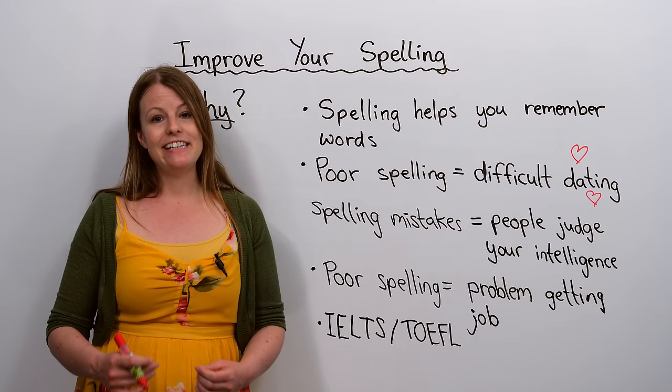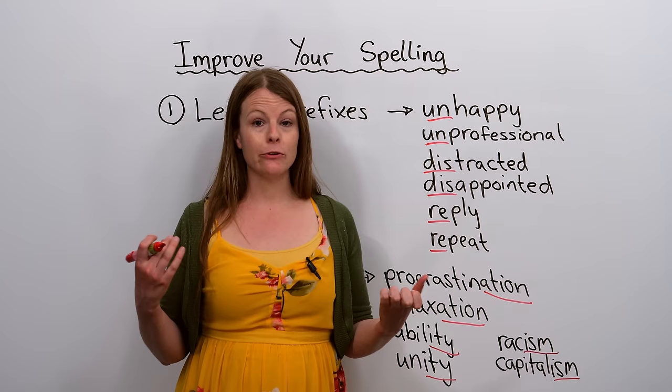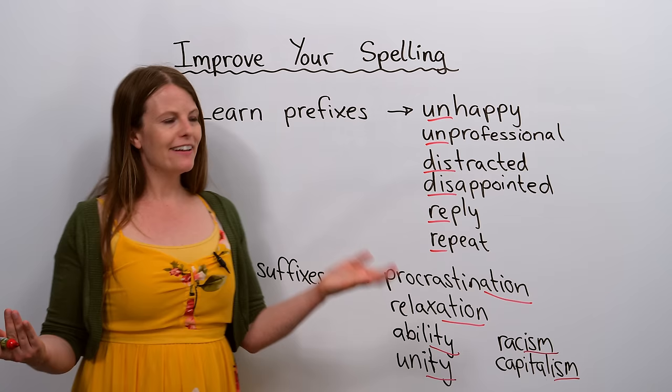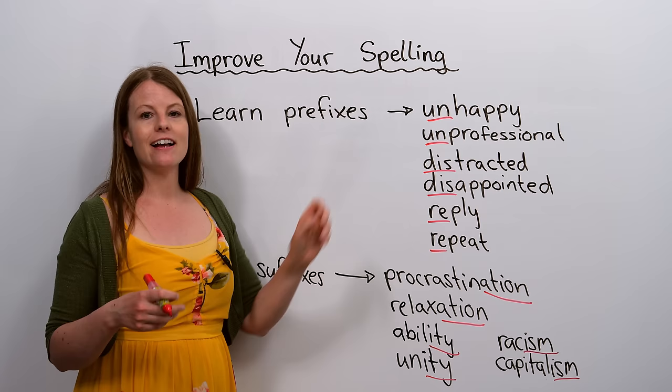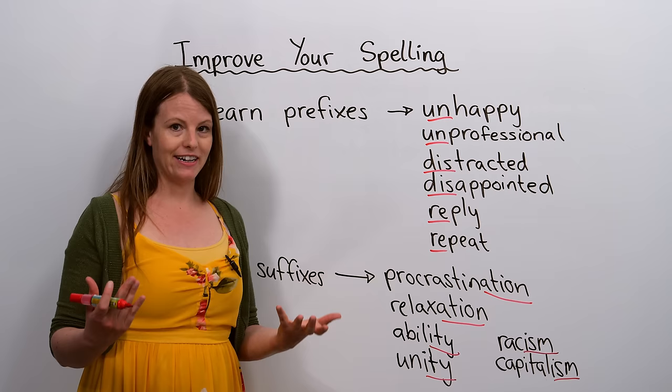Now I am going to teach you some tips on how to become a better speller. My first tip is to learn prefixes. A prefix is a part of a word that has meaning. It comes at the beginning of the word, and many words actually share similar prefixes.